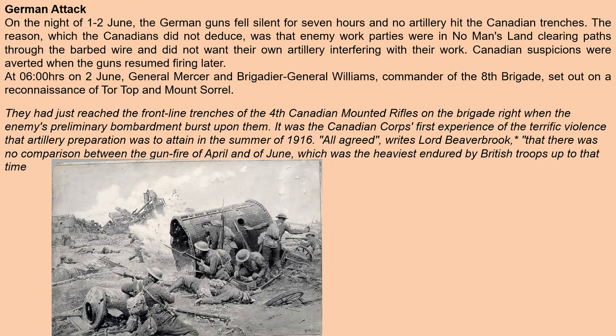On the night of June 1st to June 2nd, the German guns fell silent for seven hours and no artillery hit the Canadian trenches. The reason, which the Canadians did not deduce, was that enemy work parties were in no man's land clearing paths through the barbed wire and did not want their own artillery interfering with their work. Canadian suspicions were averted when the guns resumed firing later.